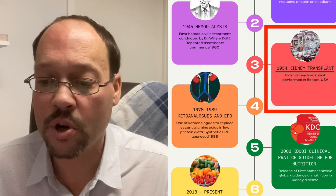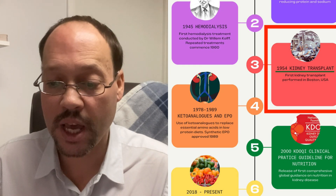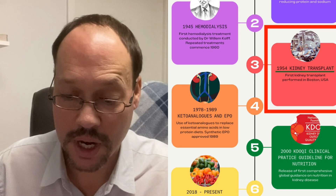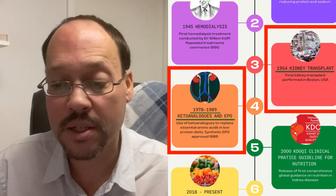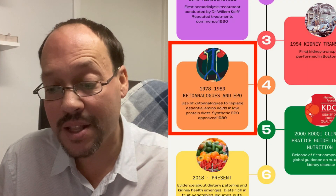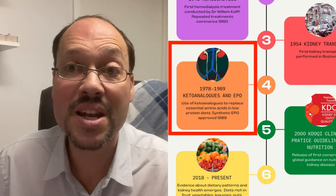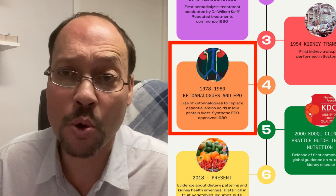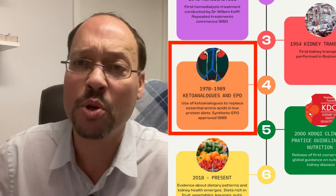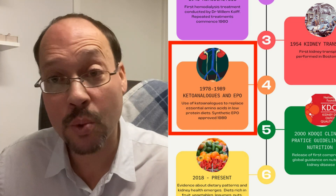Next, 1954: the first kidney transplant was performed in Boston, USA. From 1978 to 1989, keto analogs of essential amino acids and EPO were introduced. We've talked about keto analogs in a lot of videos here, so make sure to check those out. EPO is erythropoietin, a medication to boost red blood cells and help with anemia. These keto analogs have been out since 1978, and just now people are learning about them in America — it's sad they weren't promoted or marketed. You've got to wonder why.